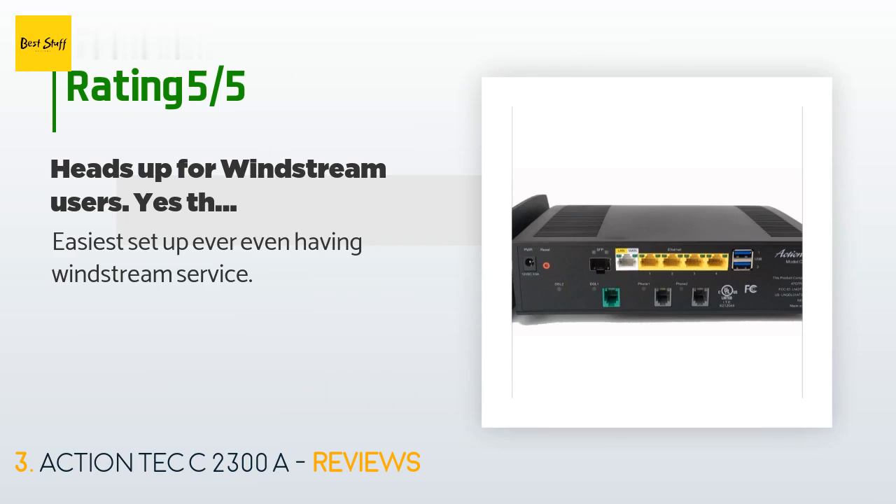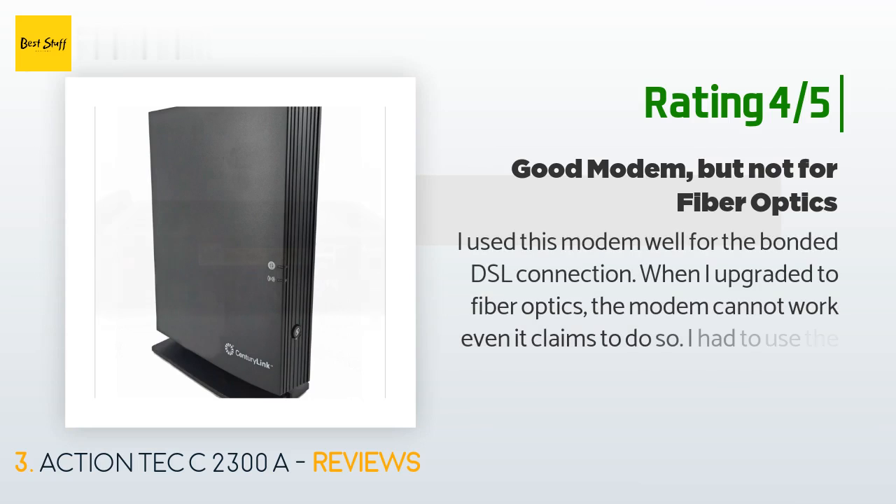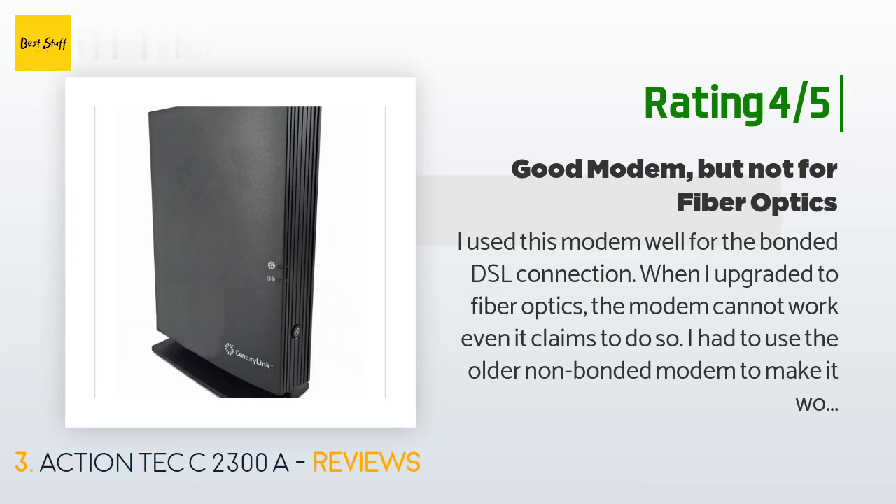A customer said: Easiest setup ever, even having Windstream service. Another happy customer said: I used this modem well for the bonded DSL connection, but when I upgraded to fiber optics the modem cannot work, even though it claims to do so. I had to use the older non-bonded modem to make it work.